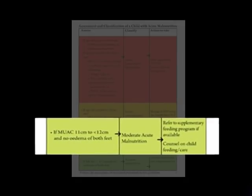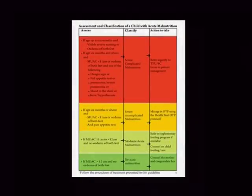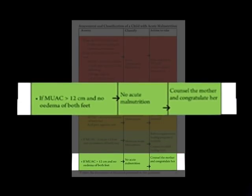If MUAC is 11 cm to less than 12 cm with no edema on both feet, classify as moderate acute malnutrition and refer to a supplementary feeding program if available, with counselling on child feeding and care. If MUAC is greater than 12 cm and no edema, classify as no acute malnutrition, counsel the mother, and congratulate her.